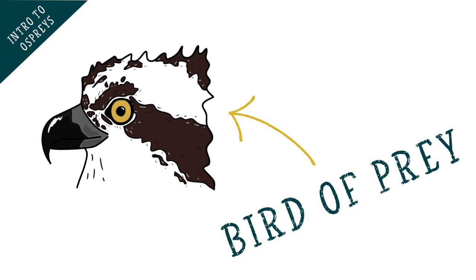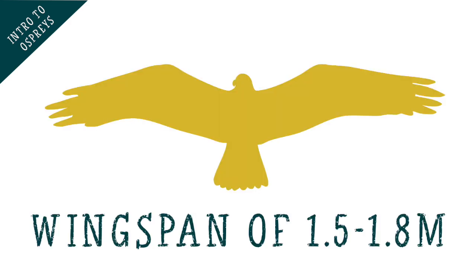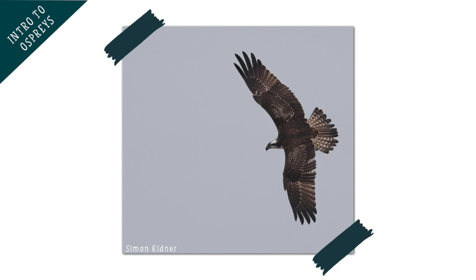Ospreys are a bird of prey with a wingspan of around 1.5 to 1.8 meters. That means that their wings stretch to about the height of an average person, which looks pretty big when they're in flight when we're watching from the ground.